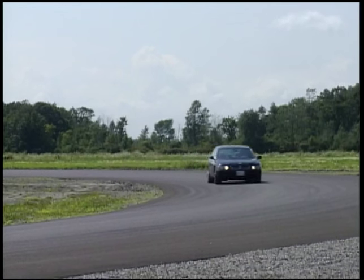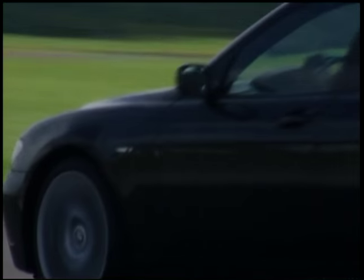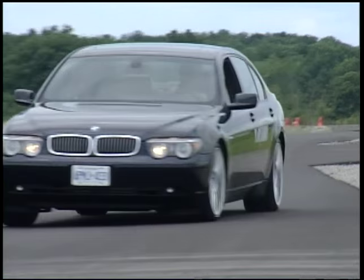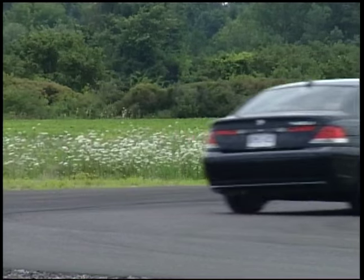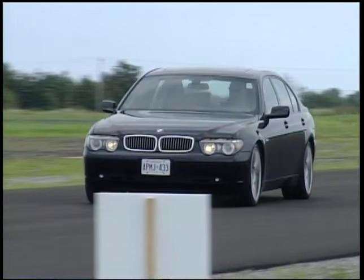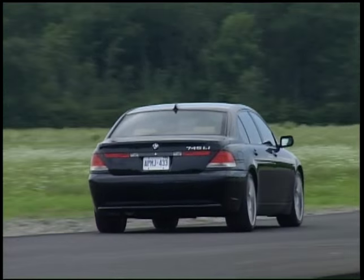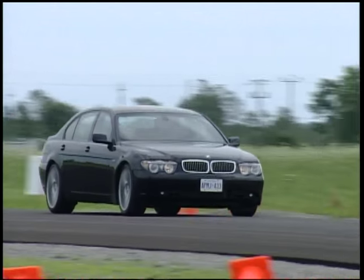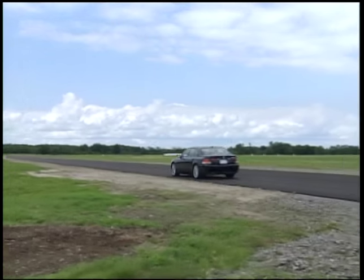The automatic transmission works flawlessly. You don't need to shift the thing yourself. It holds the gear in the corners and does a remarkable job of allowing you to point the thing where you want it and then just get on the loud pedal. There's enough caster in the front end to keep the thing pointed where you want to go. The car smells beautiful. The car works beautifully. It's a great big sedan and I think I'm falling in love with it a little bit.